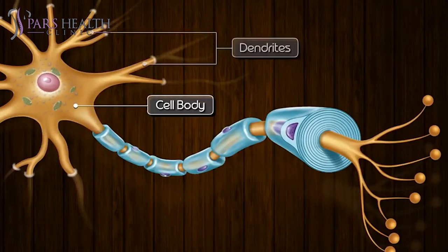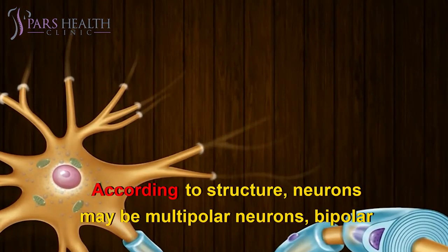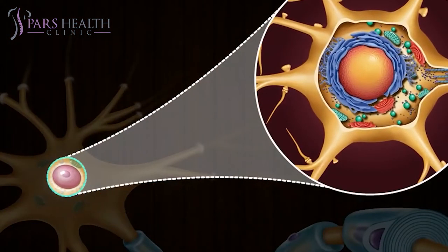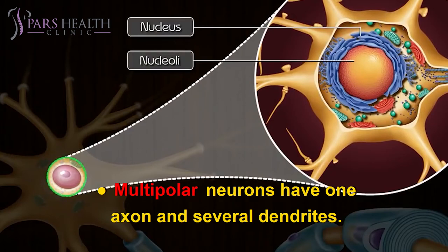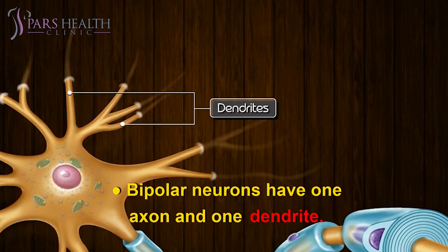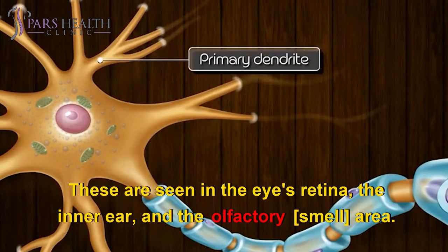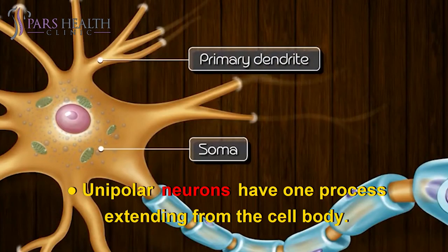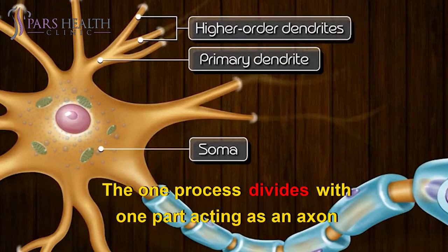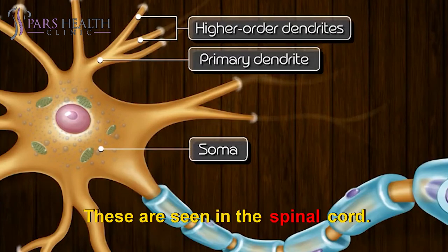Neurons in the body can be classified according to structure and function. According to structure, neurons may be multipolar, bipolar, or unipolar. Multipolar neurons have one axon and several dendrites and are common in the brain and spinal cord. Bipolar neurons have one axon and one dendrite, and are seen in the eye's retina, the inner ear, and the olfactory area. Unipolar neurons have one process extending from the cell body; the process divides with one part acting as an axon and functioning as a dendrite. These are seen in the spinal cord.